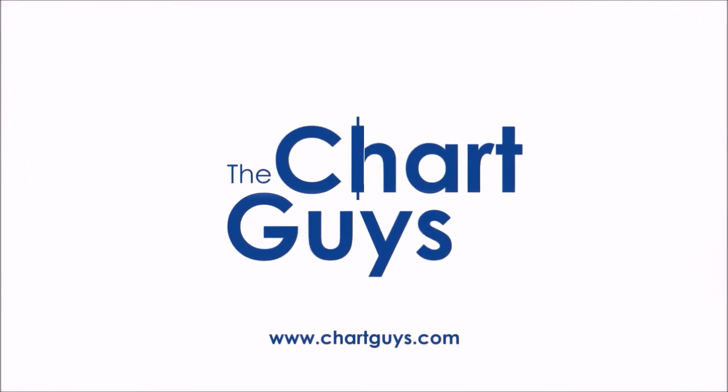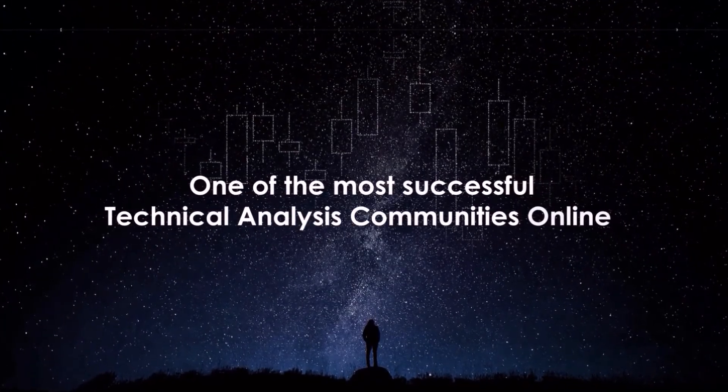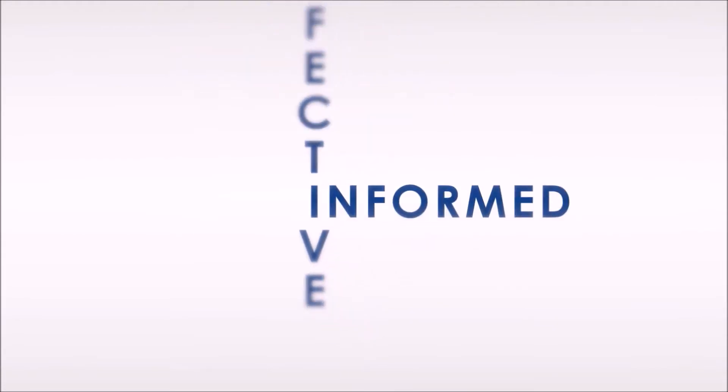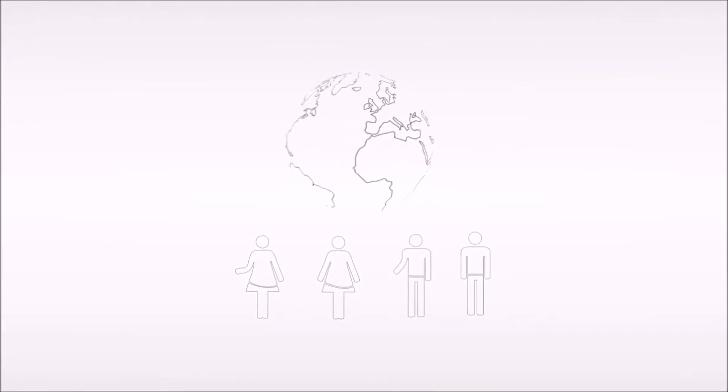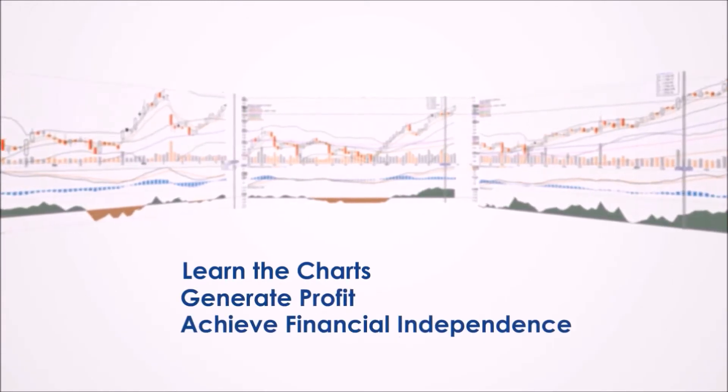Hello and thanks for checking out ChartGuys.com. We're proud to be one of the most successful technical analysis communities online, teaching you the skills to become a more confident, effective and informed trader. Join our community of hundreds of analysts worldwide working together to learn the charts, generate profit and achieve financial independence.